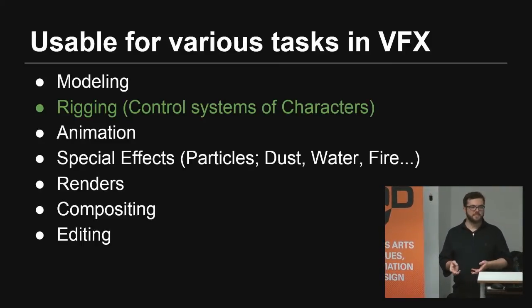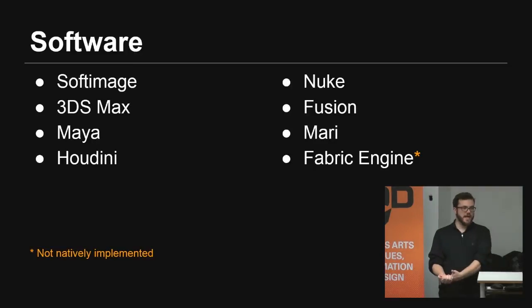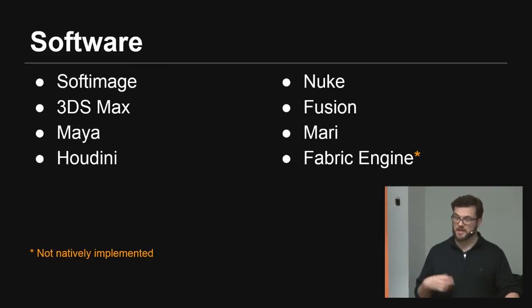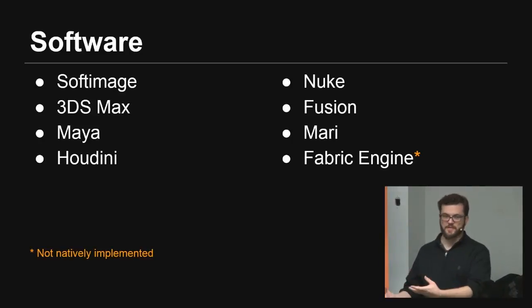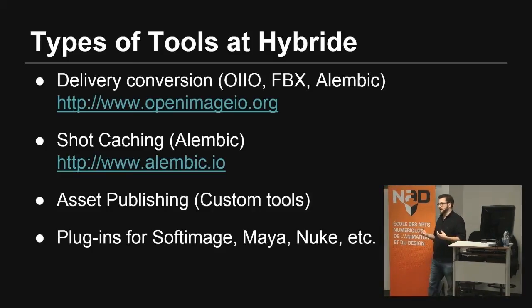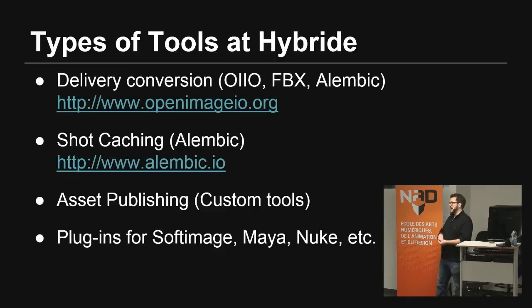I'm going to be focusing mainly on the rigging aspect, because that's what I do. Software that supports Python includes Softimage, Max, Maya, Houdini, Nuke, Fusion, and Mari. Fabric Engine supports it a little bit as well — it's not directly implemented, but they have a wrapper or module, so it lets you access other technologies using Python. Pretty much any technology used in VFX has a Python wrapper or Python bindings.